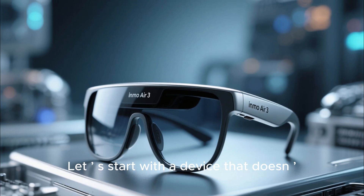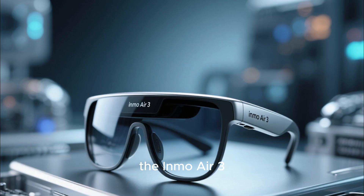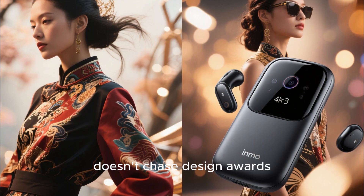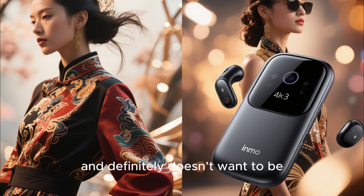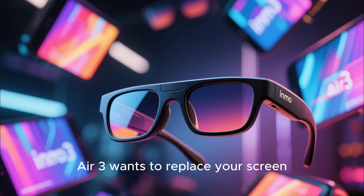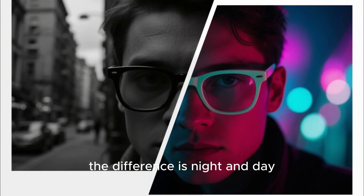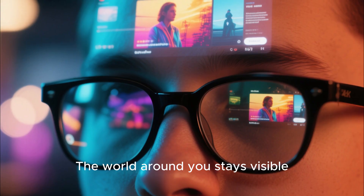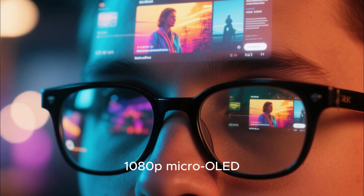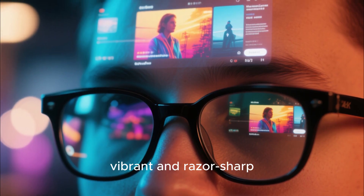Let's start with a device that doesn't care about trends or brand prestige: the Inmo Air 3. This thing doesn't play safe, doesn't chase design awards, and definitely doesn't want to be your next pair of sunglasses. The Inmo Air 3 wants to replace your screen, and it almost does. From the moment you put them on, the difference is night and day. The world around you stays visible, but floating above it is a crystal-clear 1080p micro-OLED display powered by Sony — vibrant and razor-sharp.